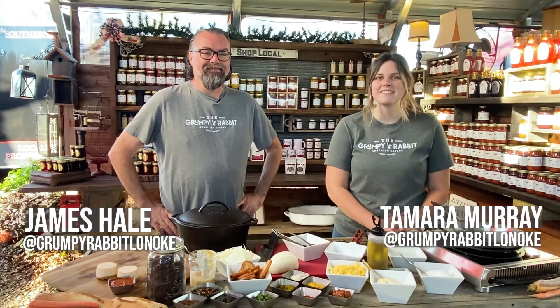Hey y'all, I'm Tamara Murray, the executive sous chef with the Grumpy Rabbit, and this is my pod buddy and the executive chef James Hale. We're really excited to be here out at the market and today we're going to show you one of our items at the restaurant. It's going to be a brand new restaurant, hopefully open about the middle of next month. We're going to do our charcuterie board today, which is pretty traditional in restaurants everywhere, but we hope ours is a little different, a little unique to Arkansas. It's going to have four different elements on it.